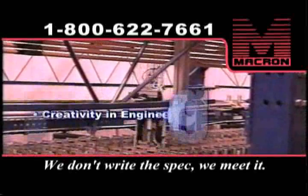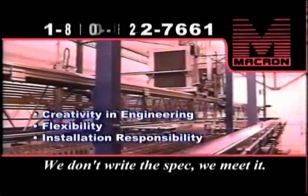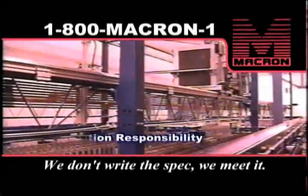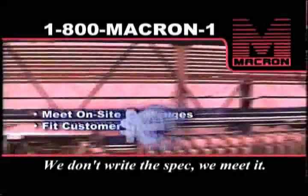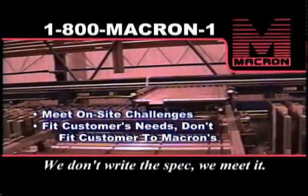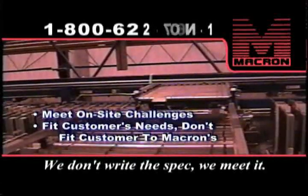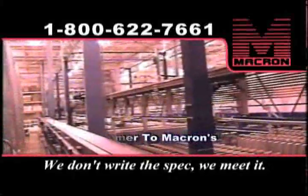Creativity in engineering is important — that's one of the key advantages to working with Macron. We work with our customers to find a way, whether it starts with just their rough idea or a finished, detailed specification. And we can take the responsibility for installation too, as well as any challenges that arise on site. That's another way we meet our customers' needs and specifications, not try to fit the customer into ours.